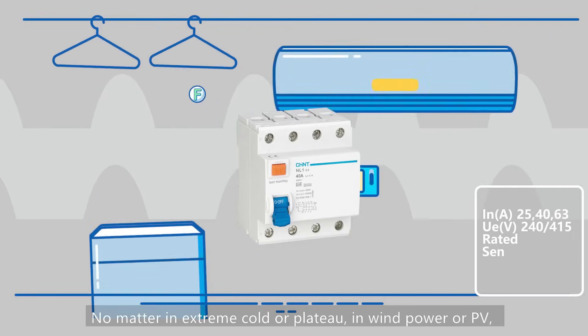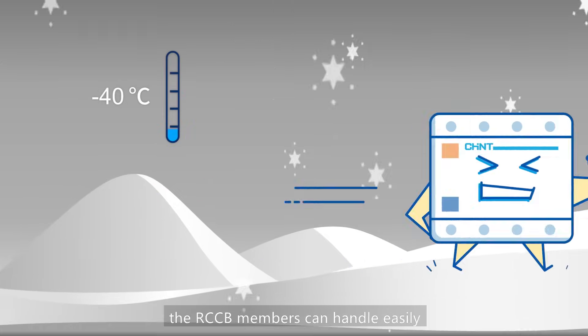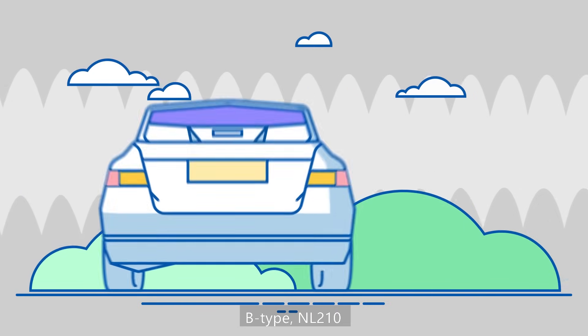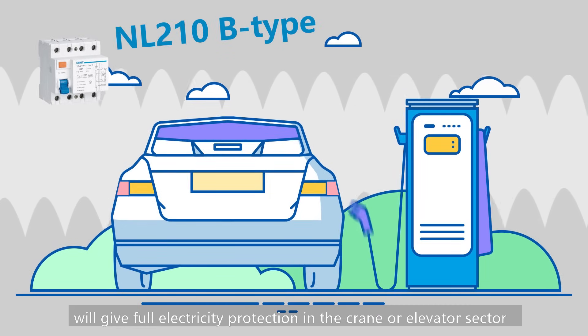No matter in extreme cold or plateau, in wind power or PV, the RCCB members can handle it easily. B type in L210 will give full electricity protection in the crane and elevator sector.